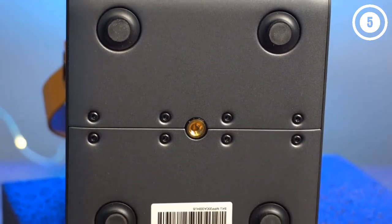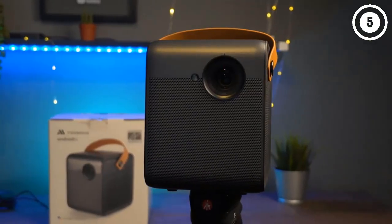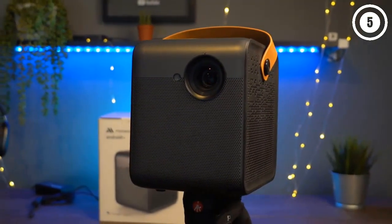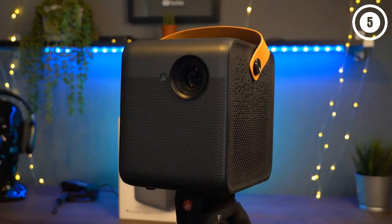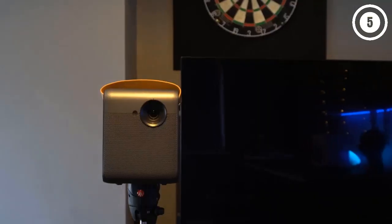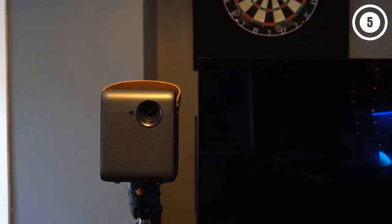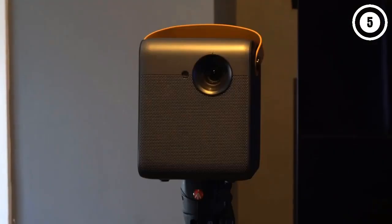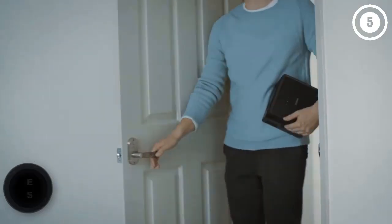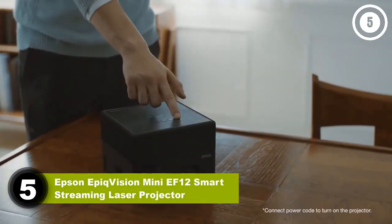In terms of picture quality, the WeMax Dice is acceptable if not exceptional. It supports 4K content but plays it in full HD, and the contrast isn't as crisp as other projectors on the list. Convenience and value are its main strengths, making it a great option for those who want big-screen entertainment on the go but don't have a huge budget. Number five: Epson EpiqVision Mini EF12 Smart Streaming Laser Projector.